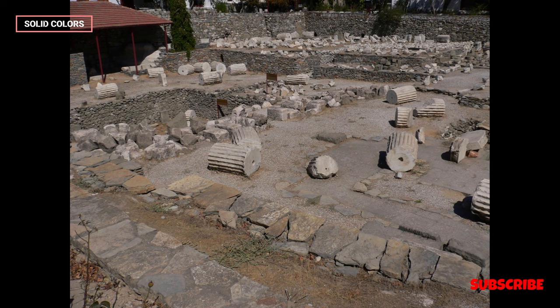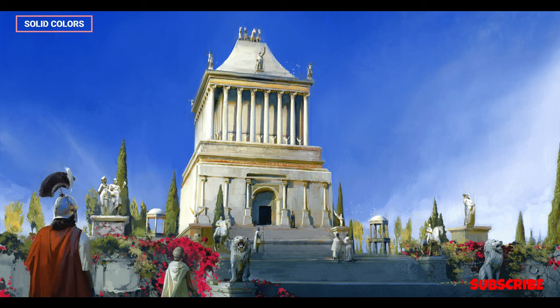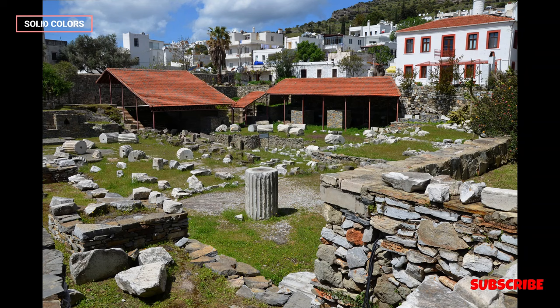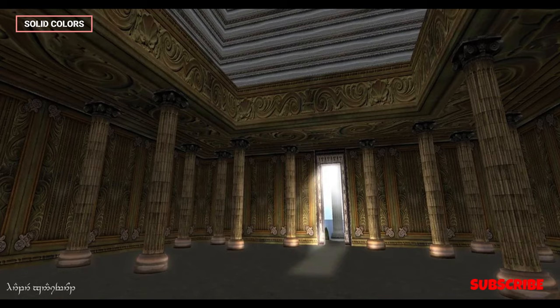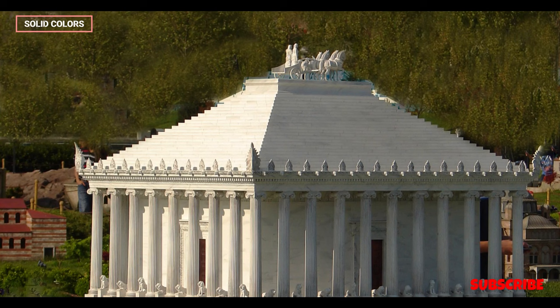Destruction and Rediscovery: The Mausoleum at Halicarnassus stood for centuries as a symbol of grandeur and artistry. However, it suffered damage from earthquakes and invasions over the centuries. By the medieval period, it lay in ruins. The stones from the mausoleum were later used in the construction of Bodrum Castle. In the 19th century, British archaeologists excavated the site, uncovering fragments of the original structure and sculptures.